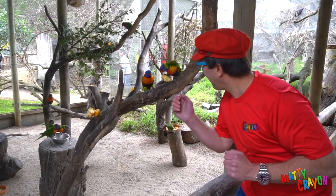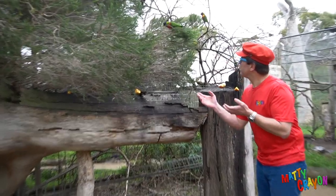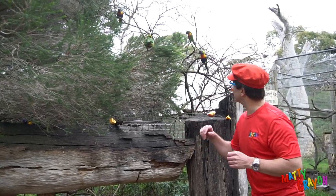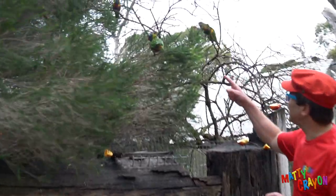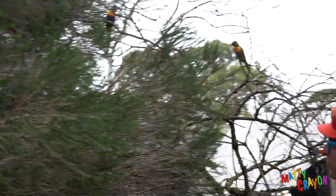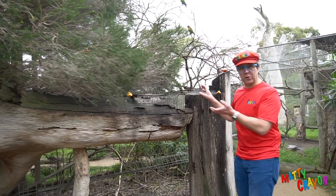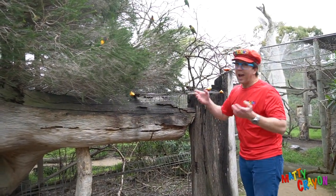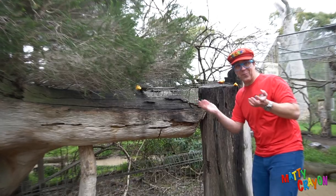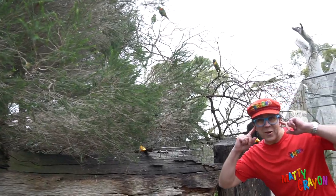They're cute! He's on my head — hello Mr. Bird! Look everybody, there's more rainbow lorikeets. There's one here, one here, one here. They're eating fruit — people put the fruit here and the birds eat the fruit. They're noisy!